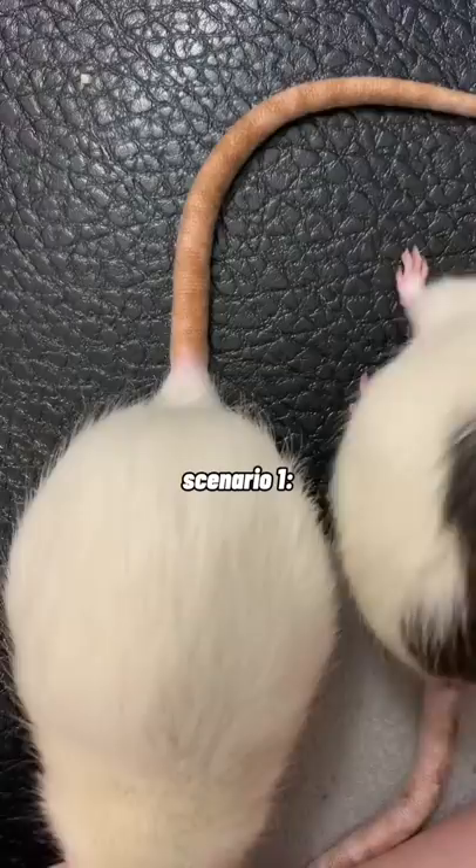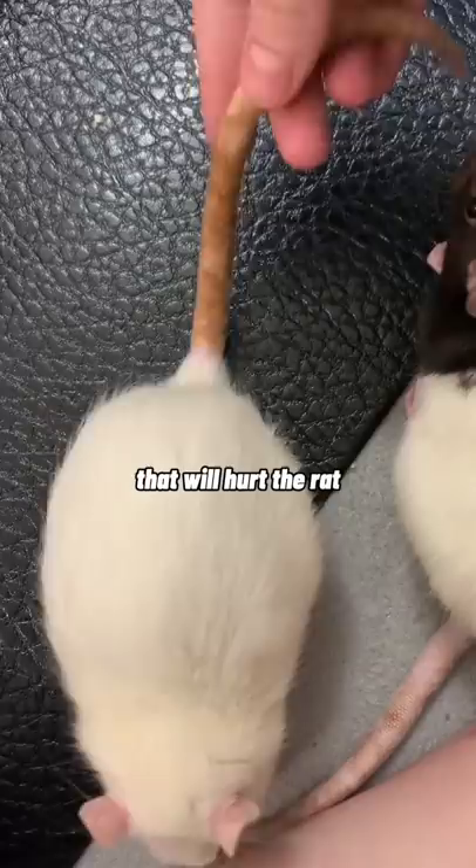Scenario 1: a chonky girl has made her way over to you, and you give into the urge to tug the tail. That will hurt the rat. Respectfully give the rat's tail a compliment and move on to try something else. "Very elegant tail you have here, Miss Rat." "Thanks."